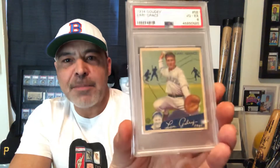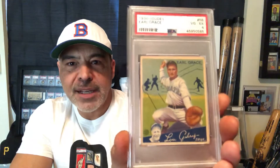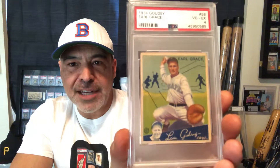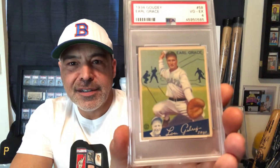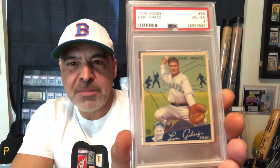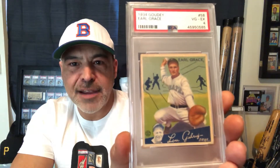And I have this 1934 Gowdy Earl Grace — he caught for my Pittsburgh Pirates and he set the fielding percentage record. Earl Grace, good defensive catcher. He only made one error one season to set that record.